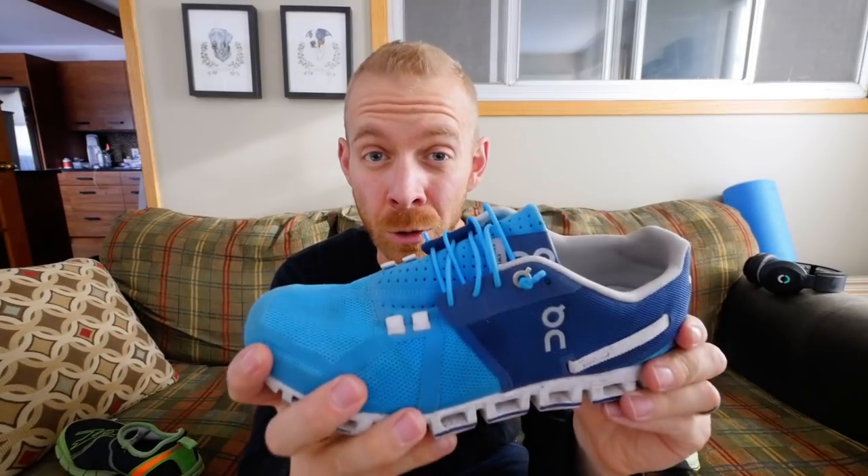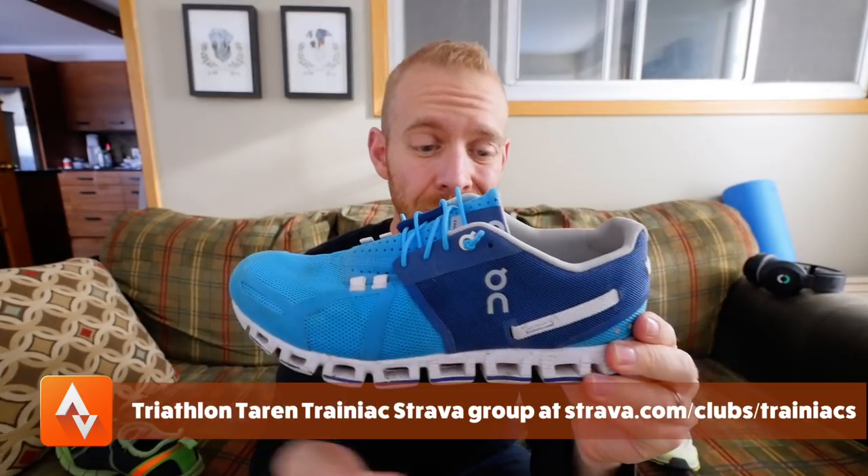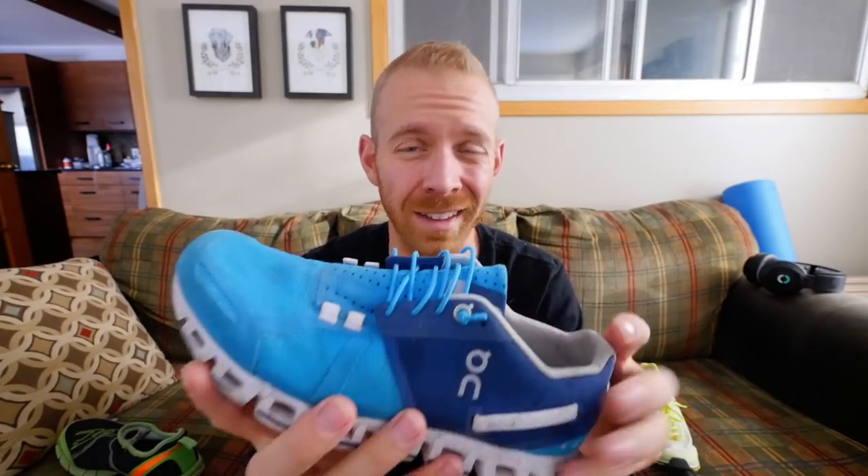I've used the Skechers Go Run 5s, the Skechers Go Meb Razors, and I'm currently using the On Running Clouds. What I've found is that rather than recommending a specific shoe, there are characteristics of a good training shoe for me: seven to nine ounces, neutral with not a lot of structure, a heel-to-toe drop of somewhere around zero to four millimeters, quite flexible but not aggressive, with a fair bit of cushion. The New Balance Zante, Newton Distance Runners — all of those have similar characteristics and work well for training.